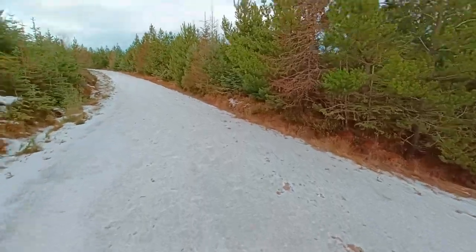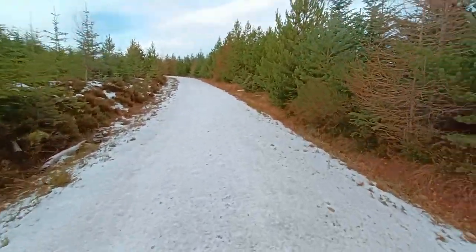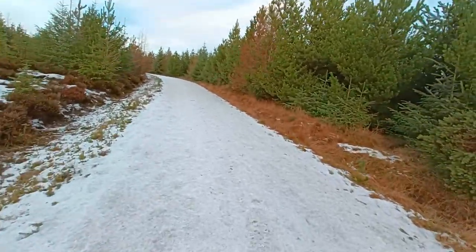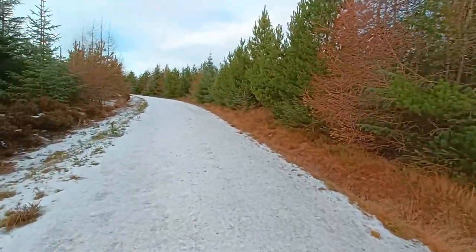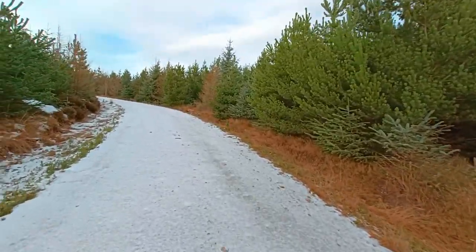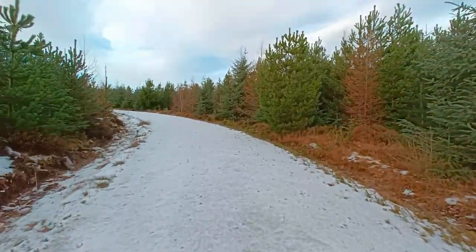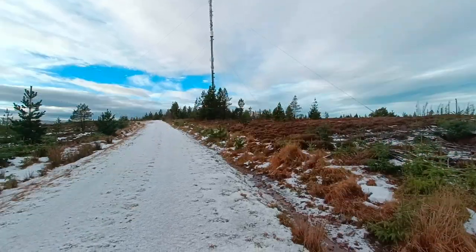So right as we round this corner we should get a full glimpse of the mast, because it's just up ahead. And there we are — there's the mast. Final push. So we have reached the mast here.